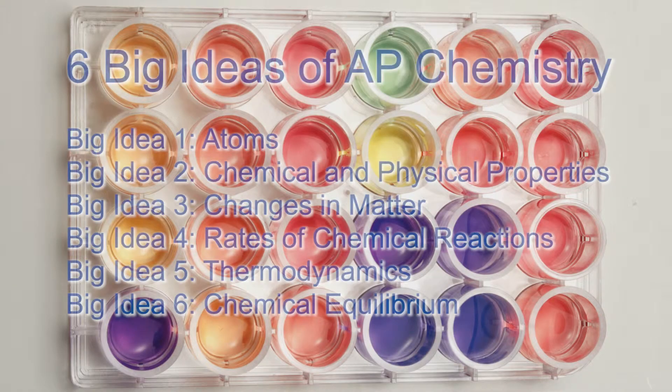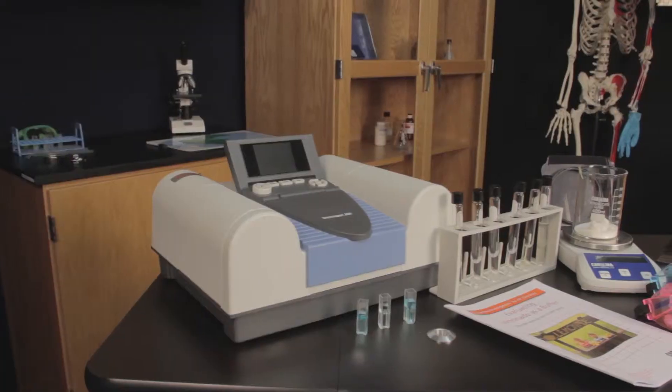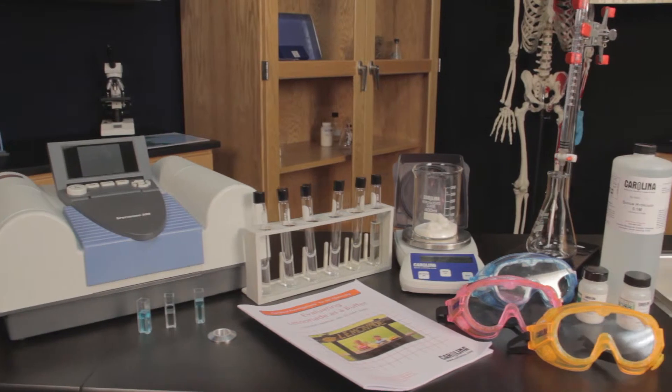The new curriculum divides AP Chemistry into six big ideas, with each big idea addressing an important course theme. Loosely categorized, these big ideas are: 1. Atoms, 2. Chemical and Physical Properties, 3. Changes in Matter, 4. Rates of Chemical Reactions, 5. Thermodynamics, 6. Chemical Equilibrium.